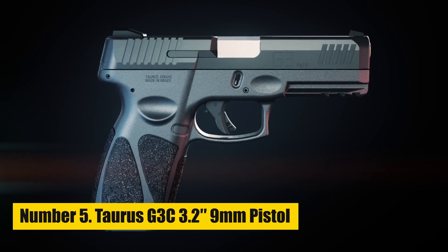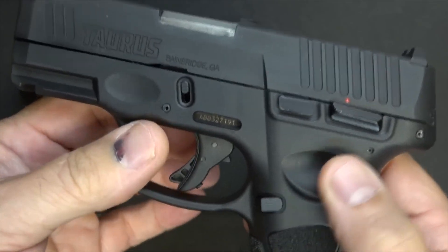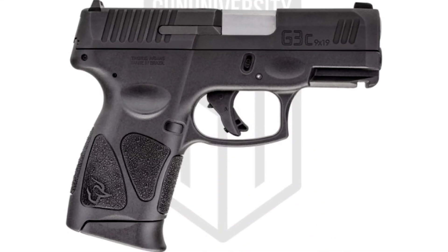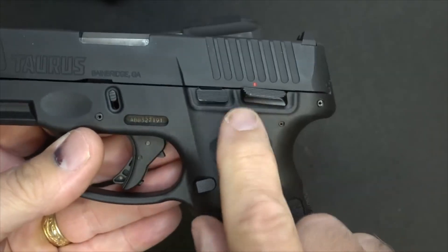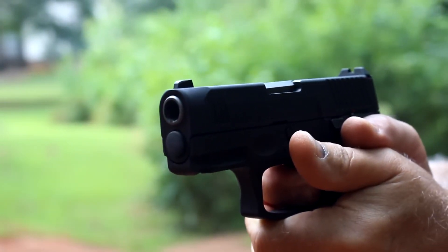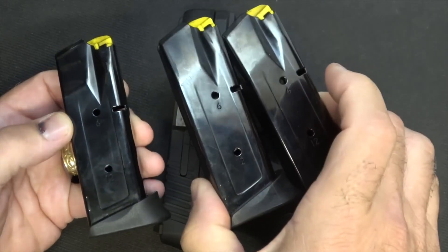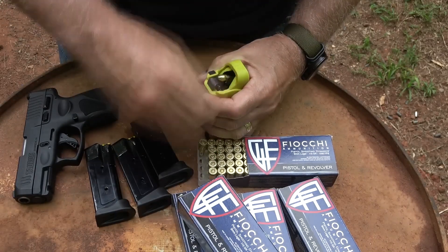Number 5: Taurus G3C 3.2 9mm Pistol. This striker-fired pistol has a stainless steel 3.26-inch barrel and a polymer frame. It is 6.3 inches in length overall, 22 ounces in weight, 5.1 inches high, and 1.2 inches wide. Three magazines are included in the incredibly affordable purchase price of the G3C, which uses 9mm ammunition.